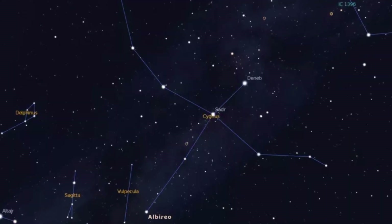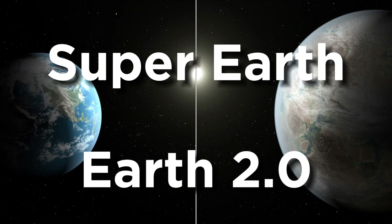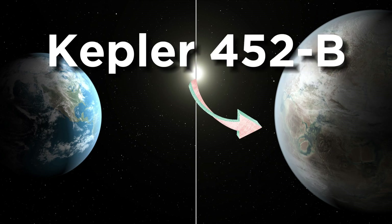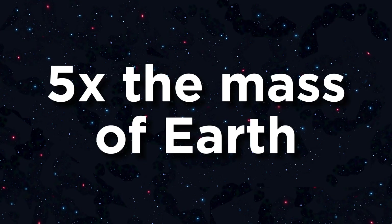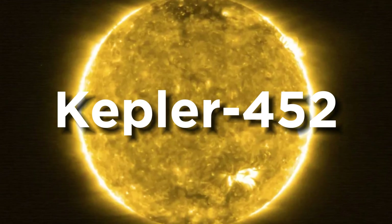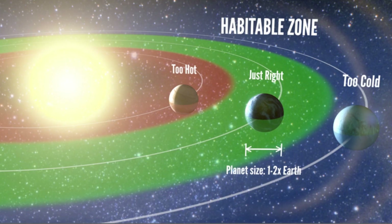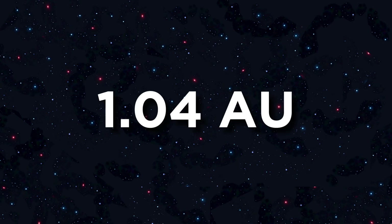Next we travel nearly 1,800 light years to the constellation Cygnus, where lies the Super Earth — the true Earth 2.0 — Kepler-452b. This Earth-like planet is a true behemoth, measuring up to five times the mass of Earth. It was discovered in 2015 orbiting the extremely sun-like star Kepler-452, which is within 4% the mass and 12% the size of the sun. This planet lies within the habitable zone of its star and has an orbital period of around 385 days — very similar to Earth — with an orbital radius of around 1.04 AU and an equilibrium temperature only slightly warmer than Earth's.